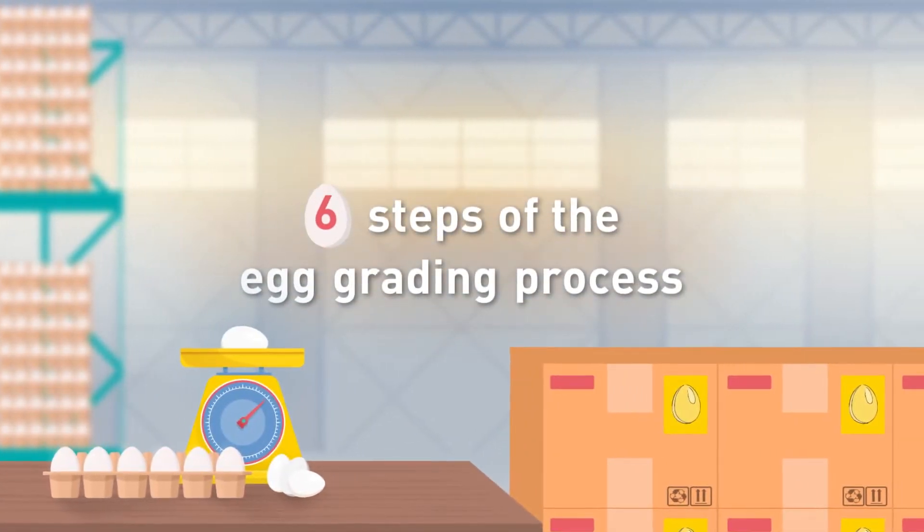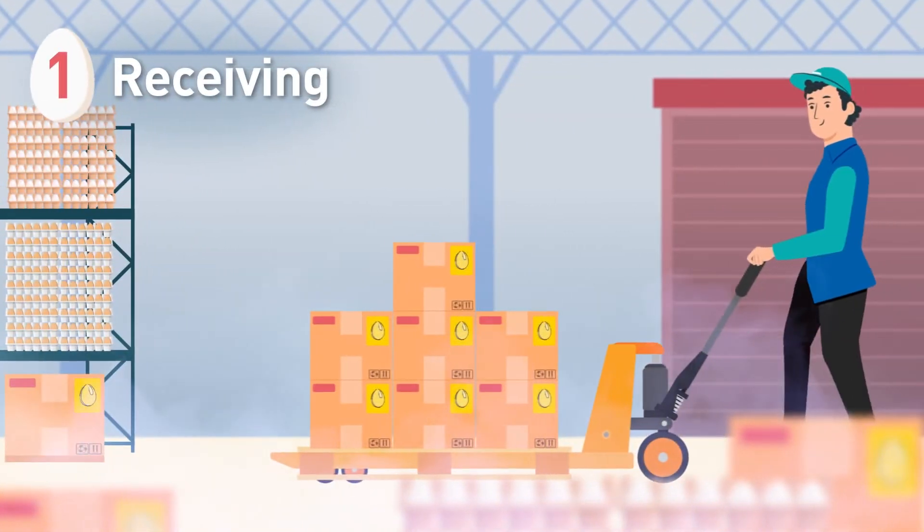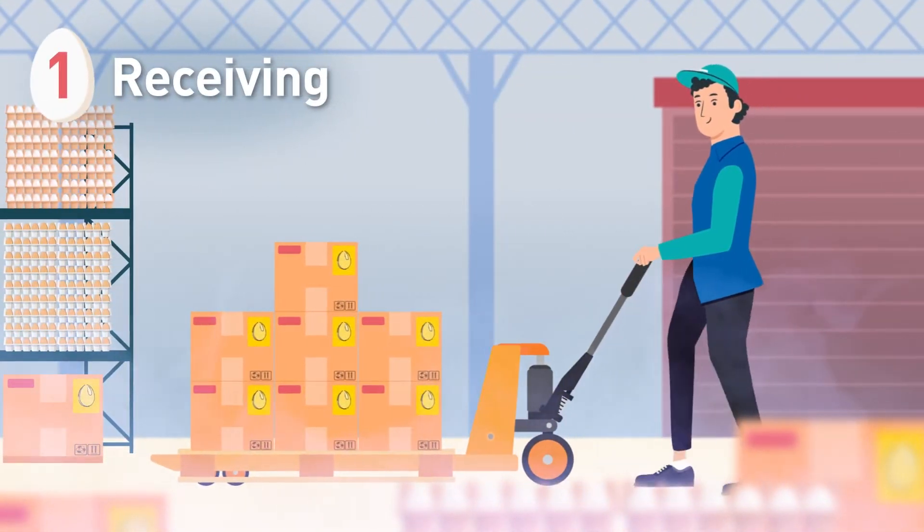Here are the six steps of the egg grading process. Once at the grading station, eggs are placed in refrigerators to maintain freshness.